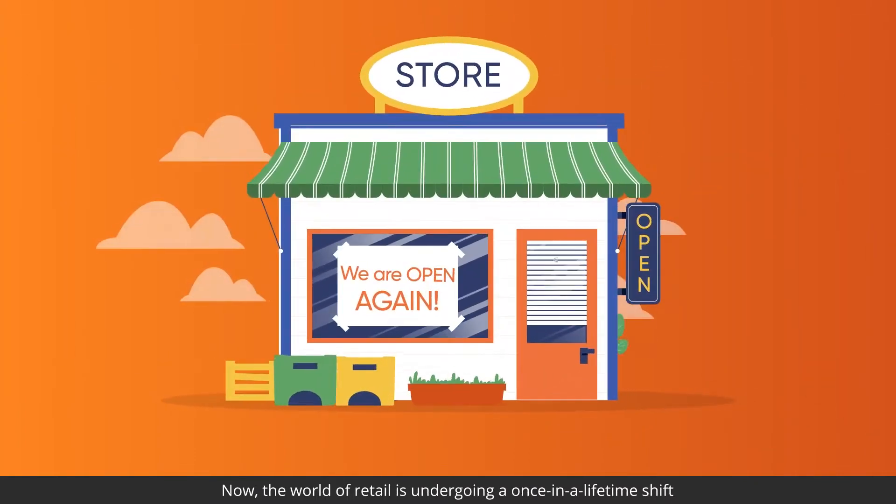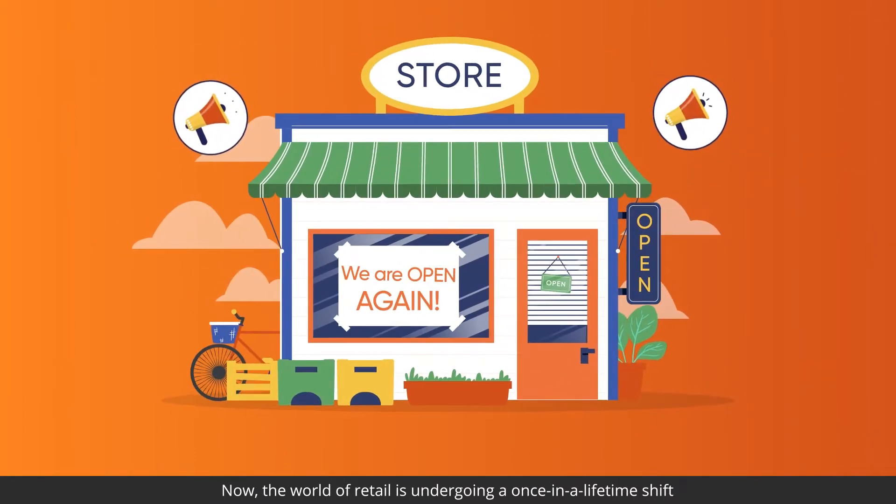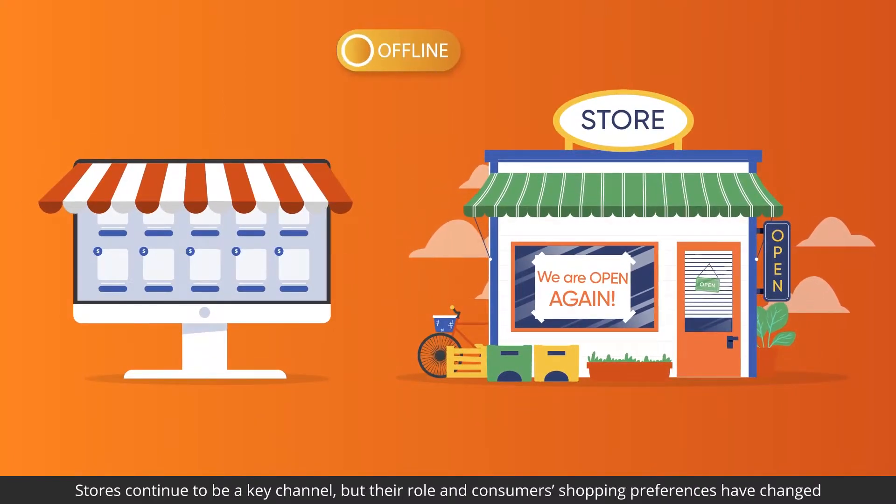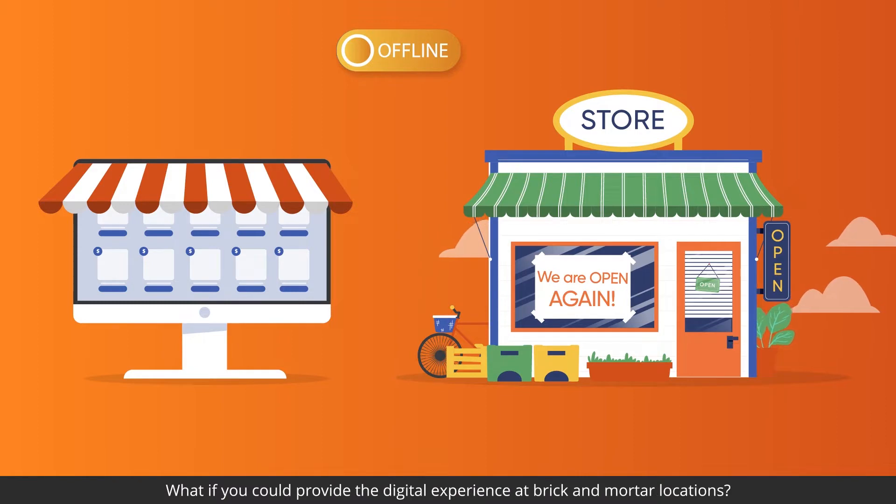Now, the world of retail is undergoing a once-in-a-lifetime shift. Stores continue to be a key channel, but their role and consumers' shopping preferences have changed. What if you could provide the digital experience at brick-and-mortar locations?